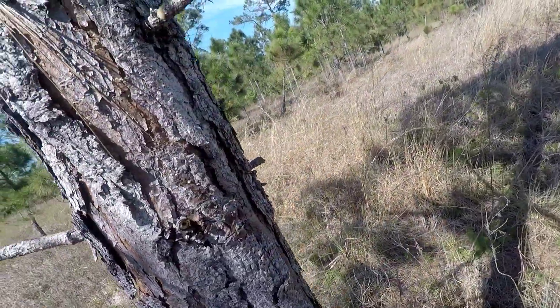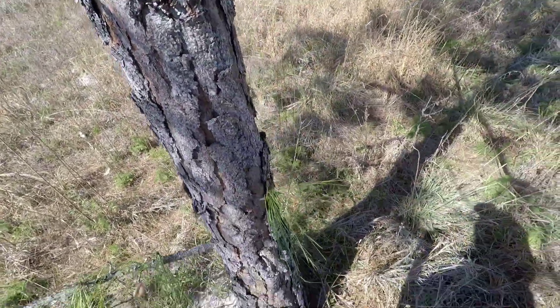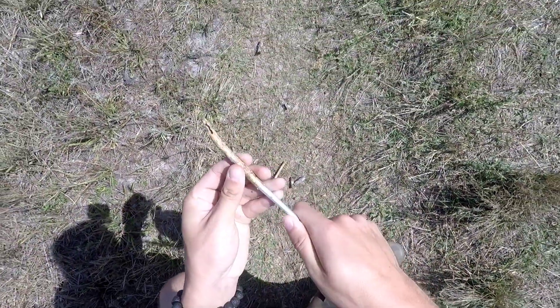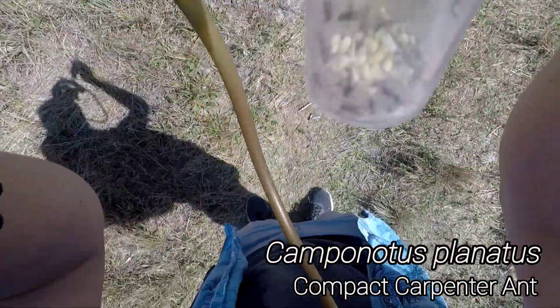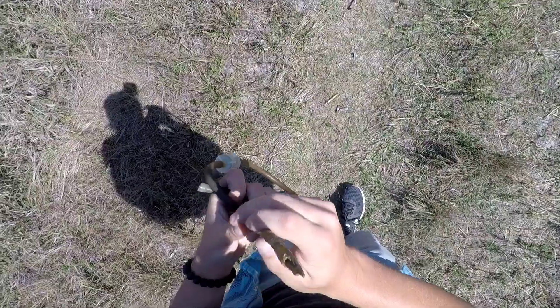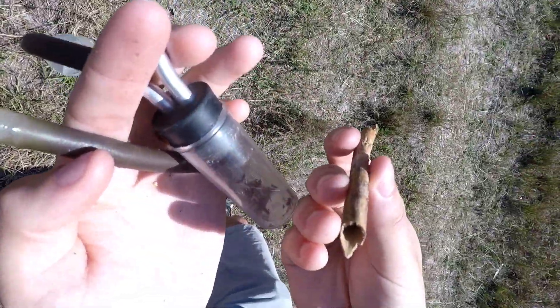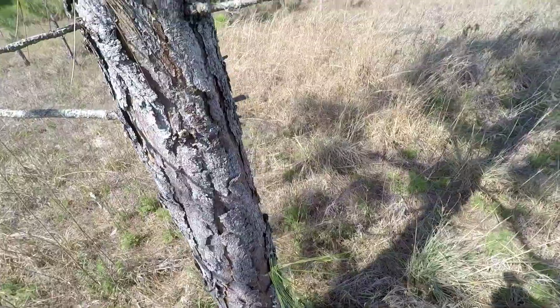And it does. Wow. Looks like a Camponotus planatus colony in there. So we're gonna take a look at what is inside this twig in just a second. Looks like I got another male in there. Looks like no queen though, although I will hold on to them just in case some of these other branches have any.